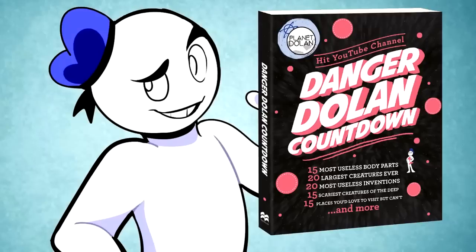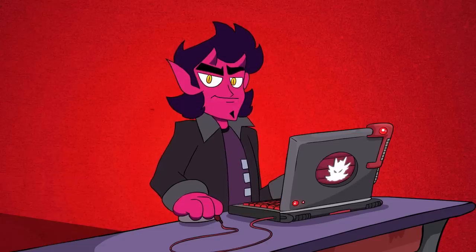Did you know that we have a countdown book featuring some of our best scripts on sale now? Links down below for the physical and ebook versions. Thanks for watching and I'll see you next time.